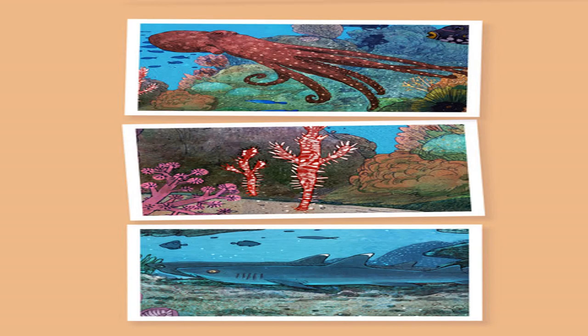The reef octopus can hide by changing its color and texture. It makes its home in holes in the reef or buries itself in the sand. Ghost pipefish can be found in pairs, floating with their heads down and hidden among sea grass, corals, or feather stars. Like the reef octopus, they can change color to blend in perfectly.